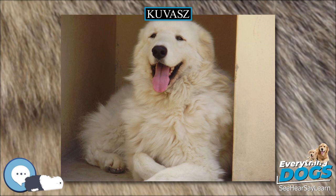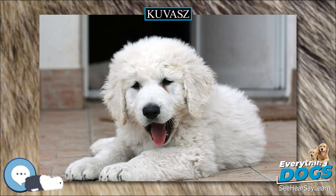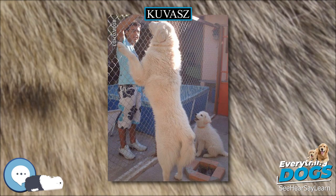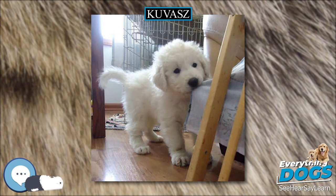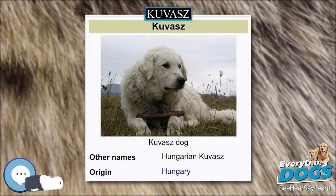The Kuvasz is a large dog with a dense, double, odorless coat which is white in color and can range from wavy to straight in texture. Although the fur is white, the Kuvasz's skin pigmentation should be dark and the nose should be black. The eyes should have an almond shape. Females usually weigh between 32 to 41 kg.